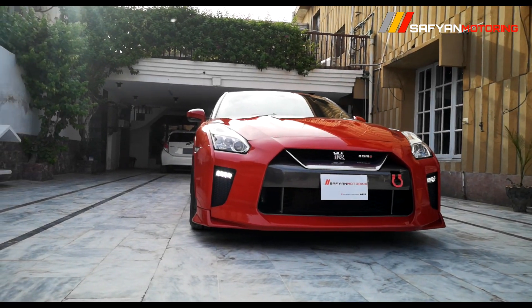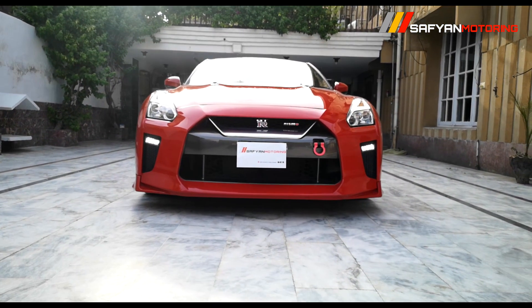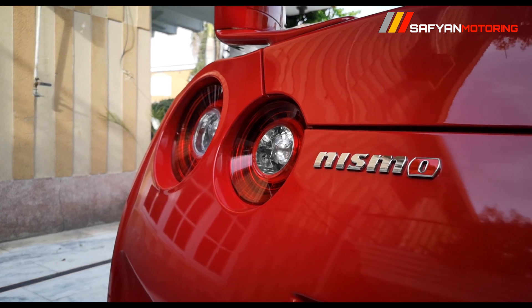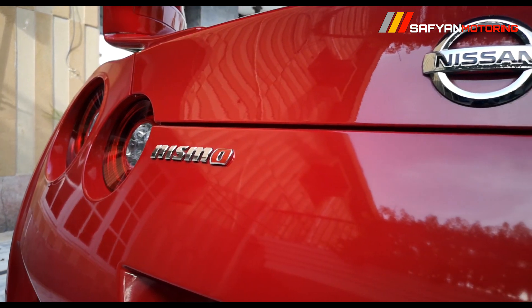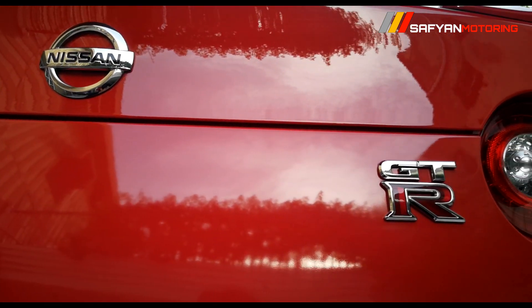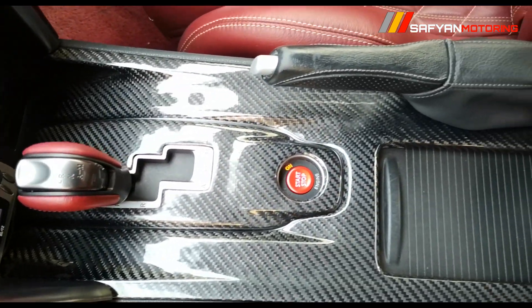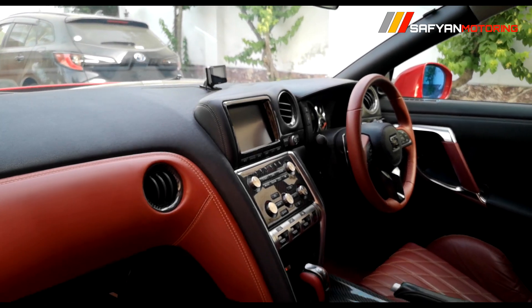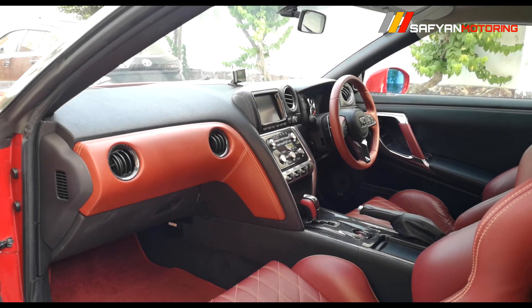The planned upgrades include an HKS turbo kit, a flex fuel kit with ethanol E85 tune, FIC 1200cc fuel injectors, a Walbro fuel pump, an HKS intercooler, and an HKS surge tank. With these they are targeting around 800 to 900 horsepower. The car currently runs on high-octane petrol.